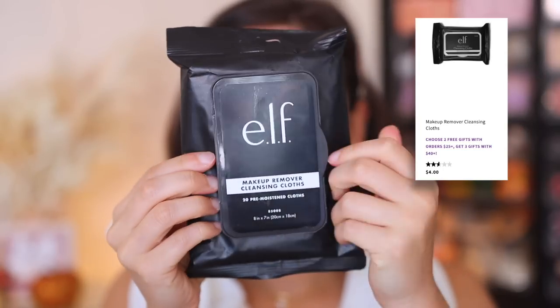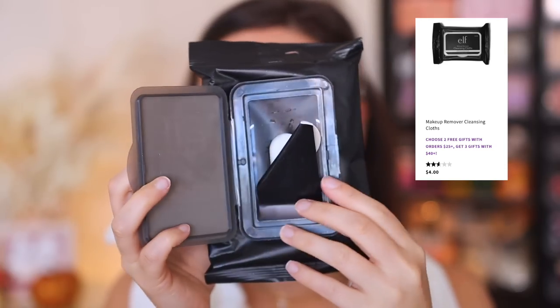The e.l.f. makeup removing cleansing cloths — do not buy these. These are terrible. I was hoping they would be good because they are so cheap, but these irritate my skin like no other. Not only do I feel like they don't remove makeup that well, but they also just leave my skin feeling really bothered after I use them. My face hurts after I use this. I'm going to finish these up by using them to clean swatches on my arms, but this isn't touching my face ever again.